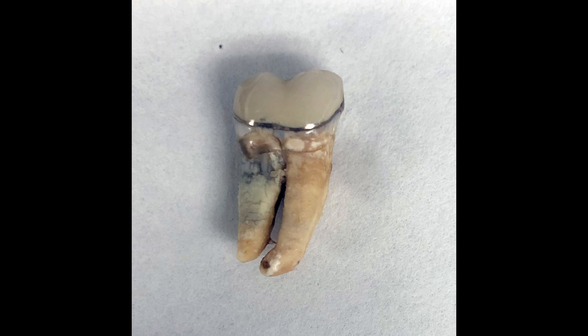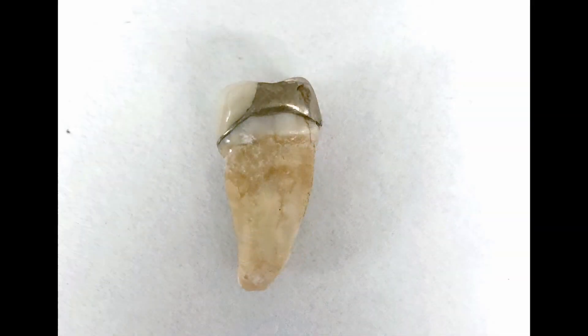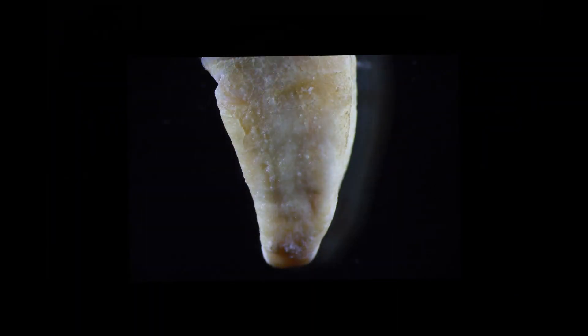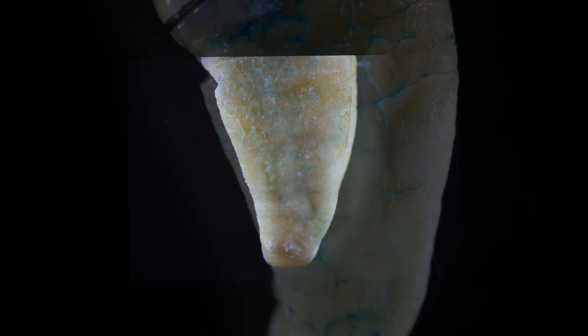Dr. Rober found a fracture in the distal canal, and then we got the tooth after it was extracted. We didn't see a fracture anywhere when we looked at it, so we were wondering — gosh, maybe we made the wrong call on the case.